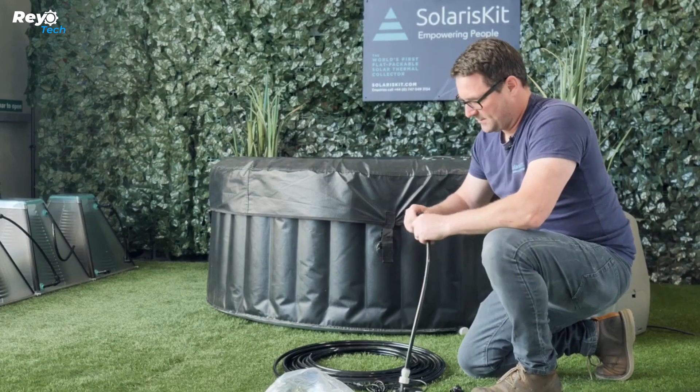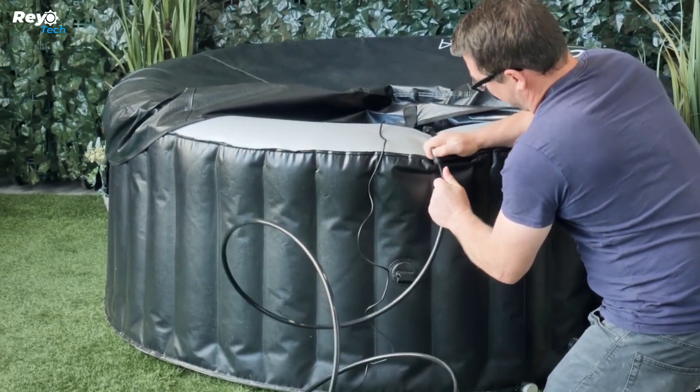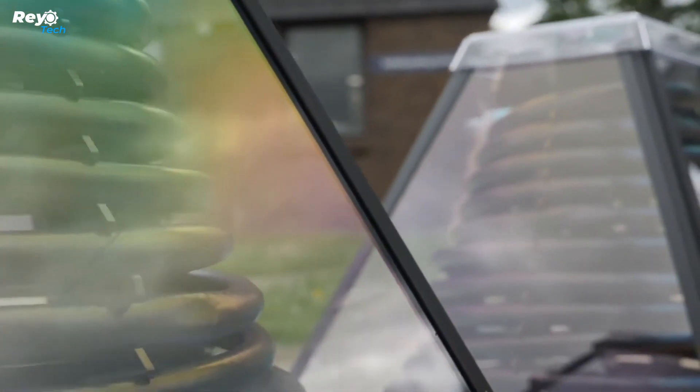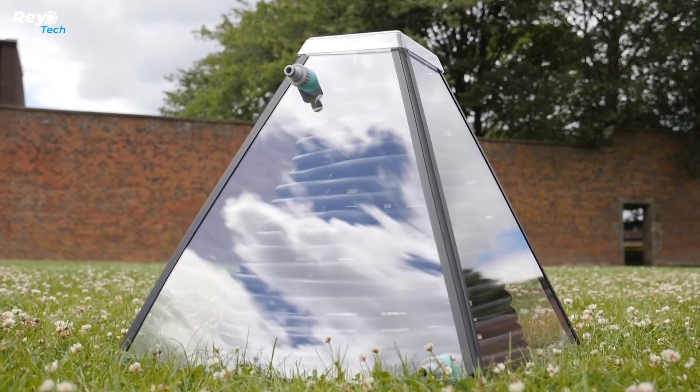This heater will heat your water to 50 degrees Celsius. Another significant advantage is its tiny size, which makes it simple to order online. Furthermore, the flat packaging decreases the possibility of damage during transportation. The S400 model heater is available for £200.